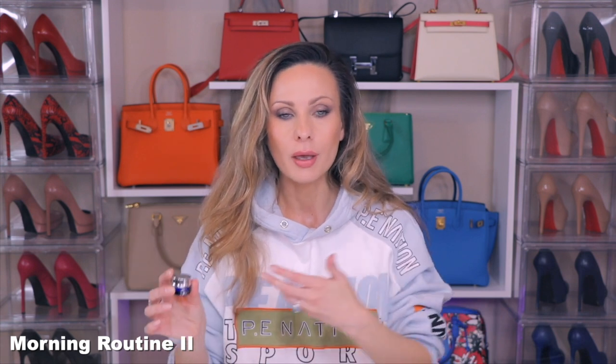Then I will apply my eye cream — Auteur or La Prairie. I also use some Valmont products, which I unfortunately forgot to bring. But I love almost all of the Valmont eye creams. Everything for the eye from Valmont is exceptional. Sometimes I will use a Valmont product, and then I'll apply a cream. If you've never tried anything by Valmont, it is an exceptional line. I have tried almost every skincare product by Valmont.